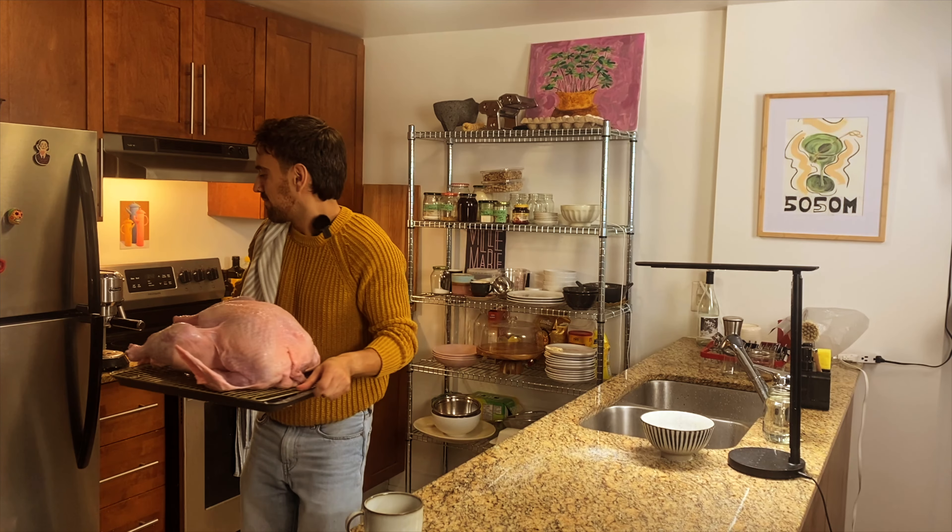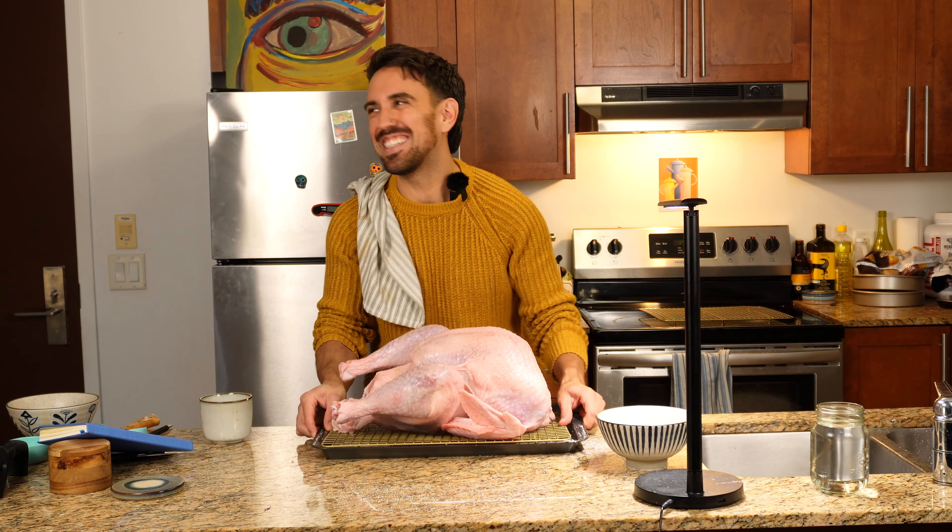Okay, in the fridge it goes. Nope, come on man.